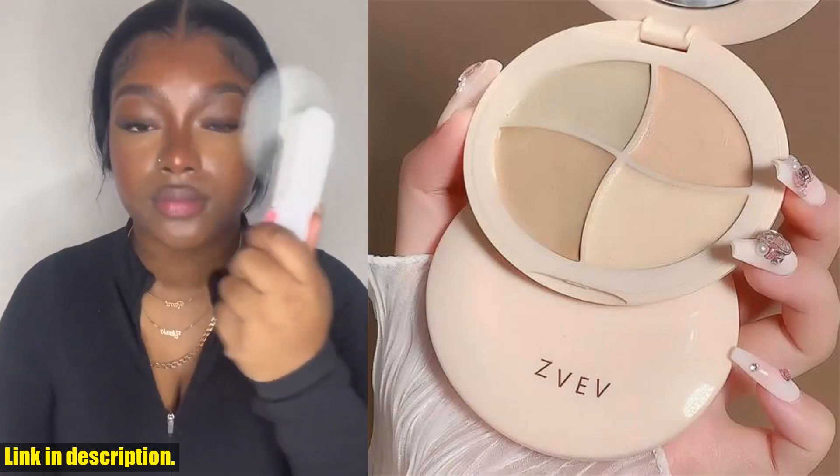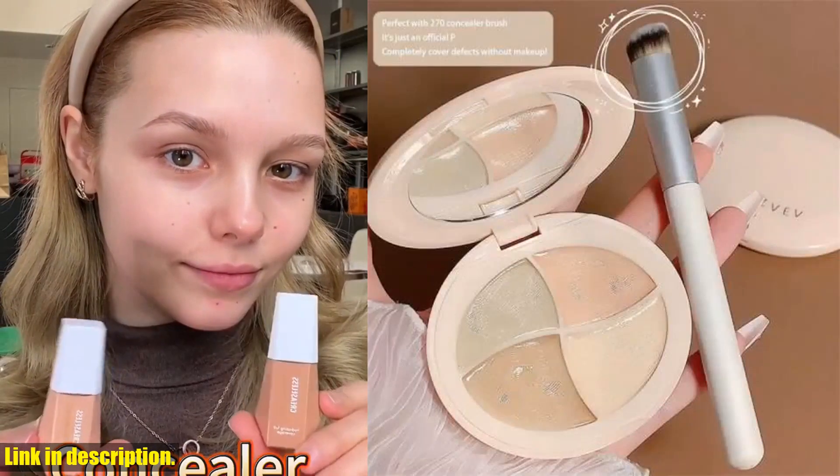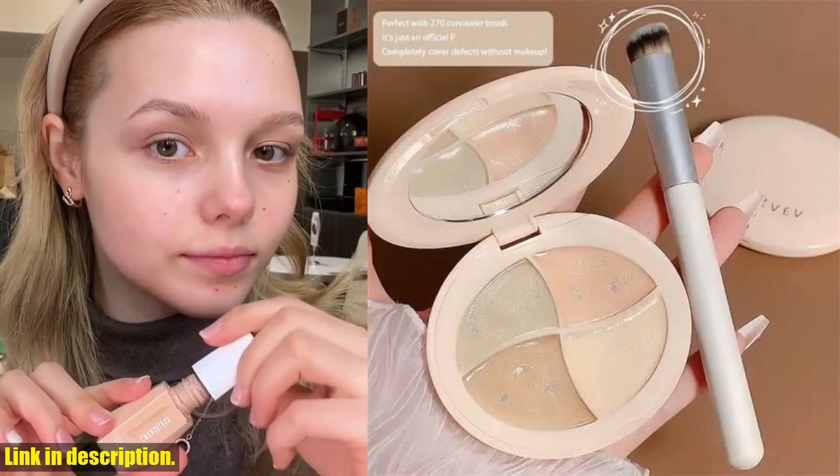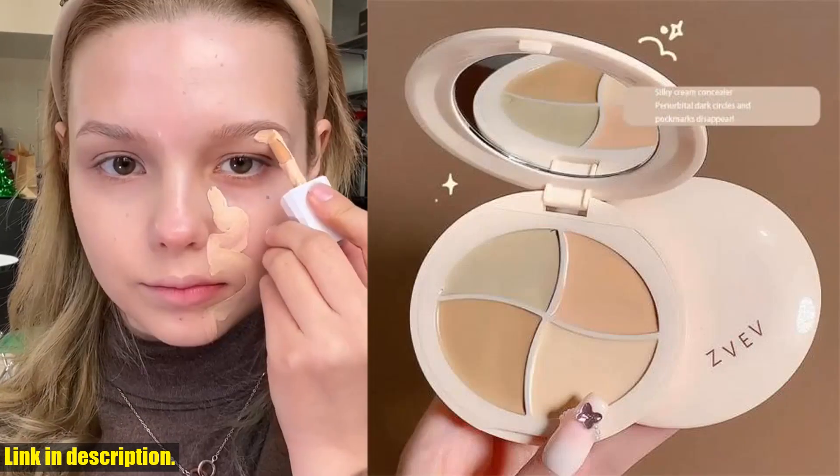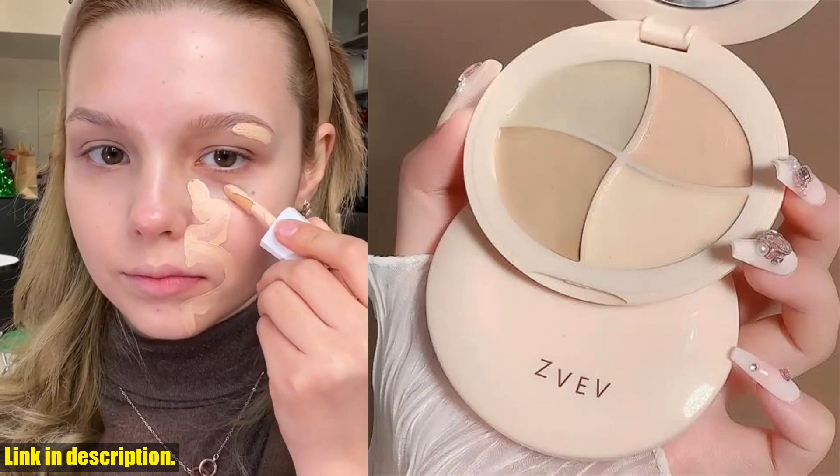I'm here to talk about an amazing product that has completely changed the way I do my makeup. The Creamy Mousse Concealer Palette Coverage Dark Eye Circles Matte Highlight Brighten Skin Tone Face Moisturizing Concealing Cream from Melee is an absolute game changer.